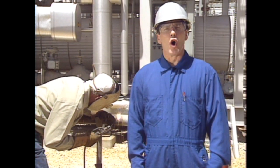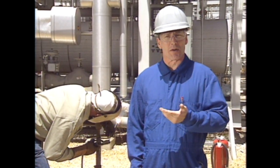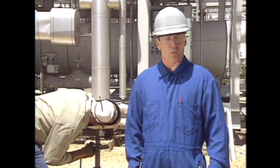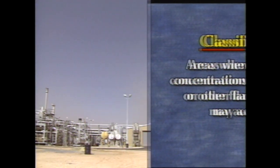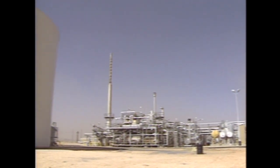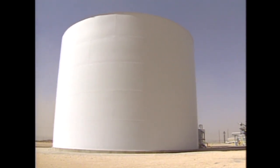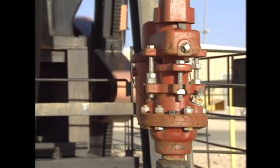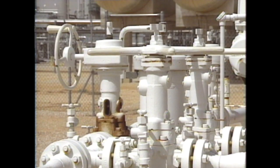The use of open flame or non-intrinsically safe electrical tools and instruments are other examples of hot work. Generally, classified areas are where combustible concentrations of hydrocarbons or other flammable vapors may be released and accumulate. Typically, classified areas surround equipment which processes or contains hydrocarbons. Storage tanks, wellheads, pipeline connections, and valves are all examples of such equipment.